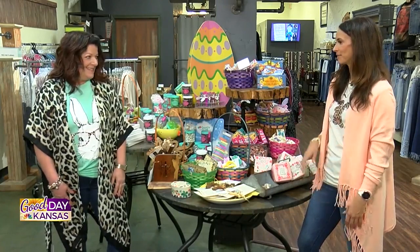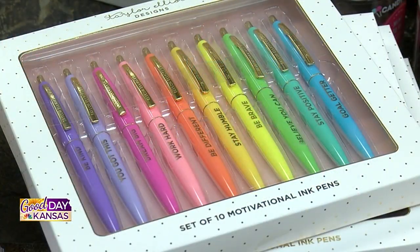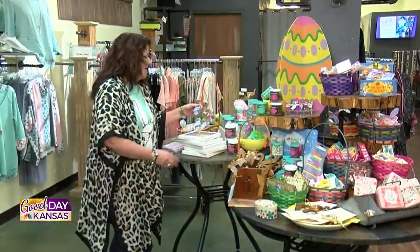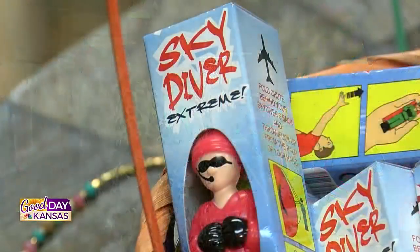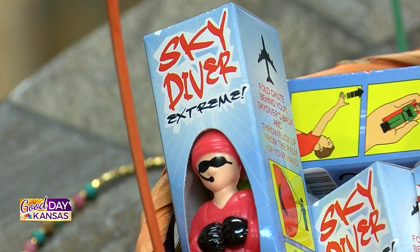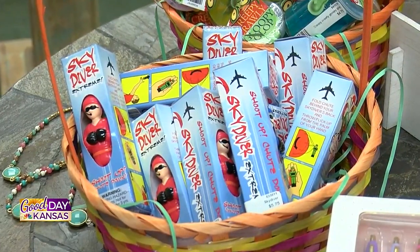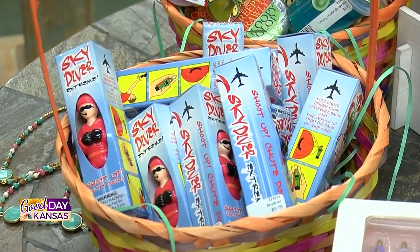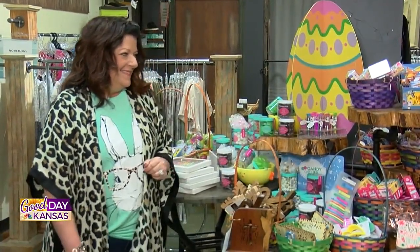It just screams Easter. I see the pen set and pad behind you — that caught my eye for sure. And these are little skydivers. I picked some of these up for my grandsons. You just throw them up and they bring back little memories. These are just little Easter things that bring a smile to your face whether you're young or old, and it also warms your heart a little bit as far as giving.